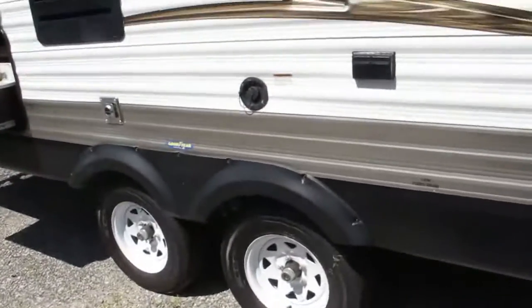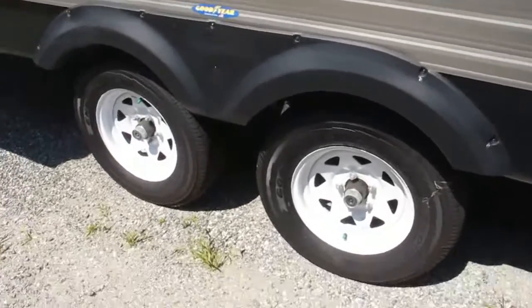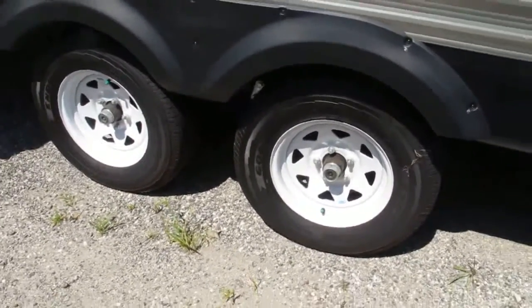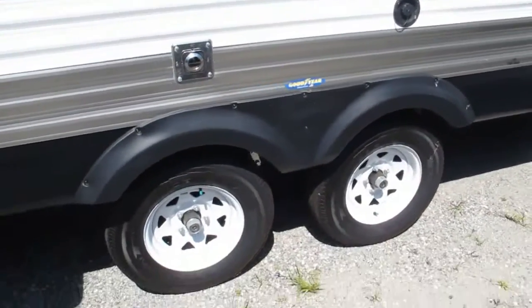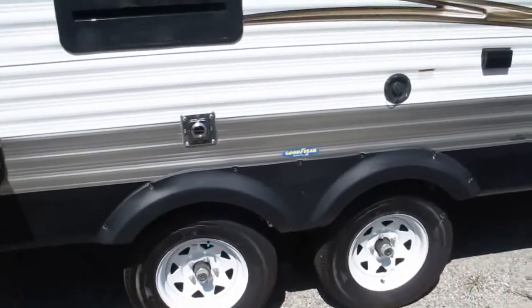One key fits them all — every single lock on here, one key. Goodyear tire upgrade. You got galvanized steel reinforcing the wheel wells, so in case you do shred a tire, you're going to have some protection there.